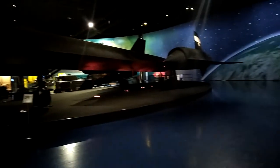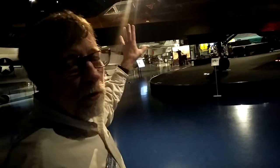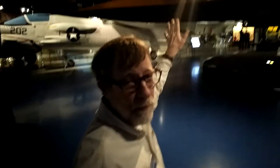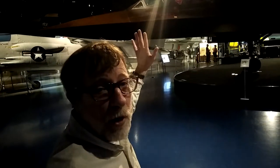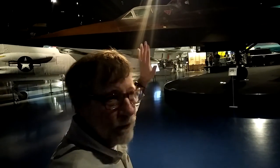Even today, at least for now, it's the fastest aircraft ever. This particular one is unique because it has two cockpits instead of just one. That's because it was used to train pilots to fly the SR-71. The reason it's called the B is because it has the two cockpits — it's a trainer. As far as we know, this is the only one in existence today. The rest of them have all been disposed of.